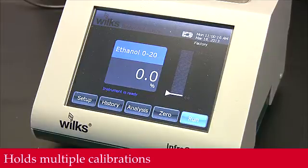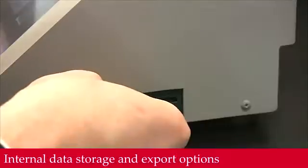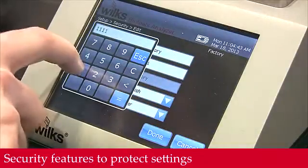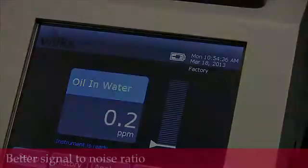Features include the ability to hold multiple calibrations, internal data storage and exporting, security features to protect instrument settings, and better signal-to-noise ratio for higher sensitivity and more accurate readings.